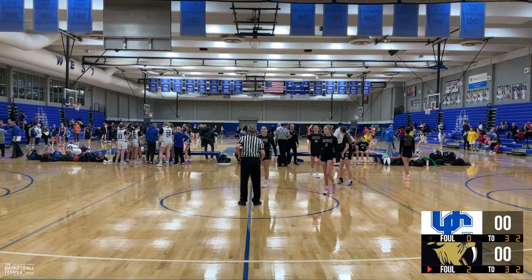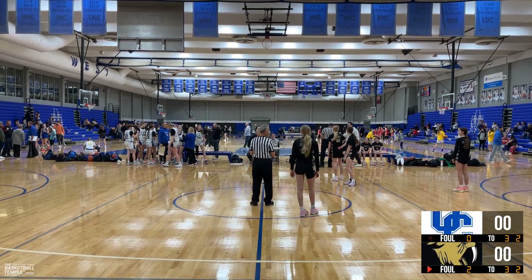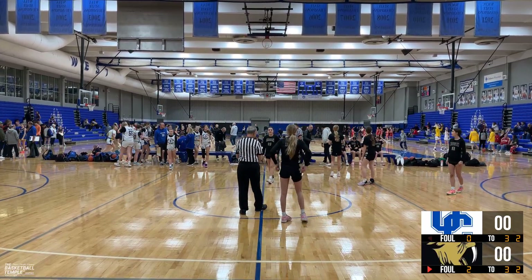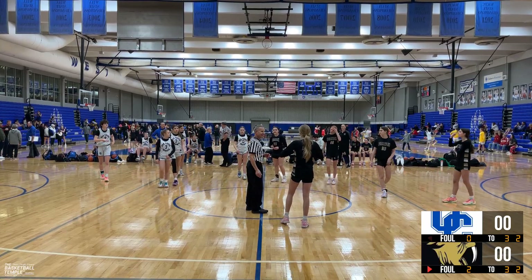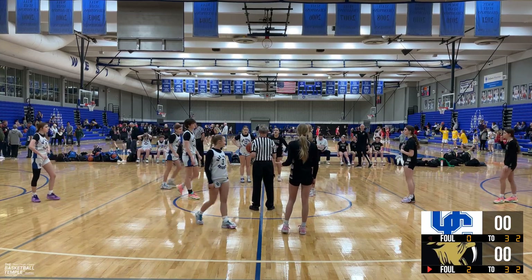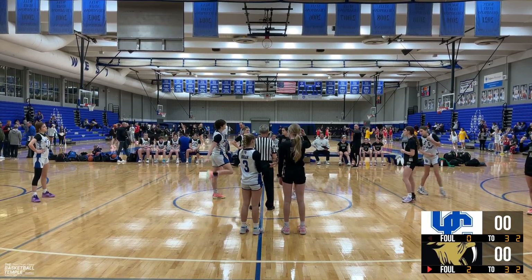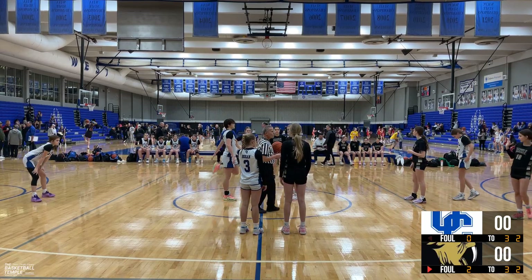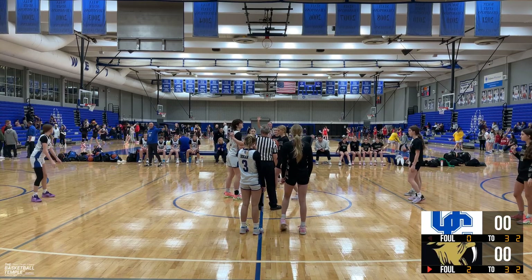All right, league game, January 27th. This is Franklin versus Oak Creek. Jordan, Josie, Gabby, and the Maddies to start. Shea, Marley, Lexi — so 3-7-12. Six is out there, and so is nine. Franklin in black, Oak Creek in white.